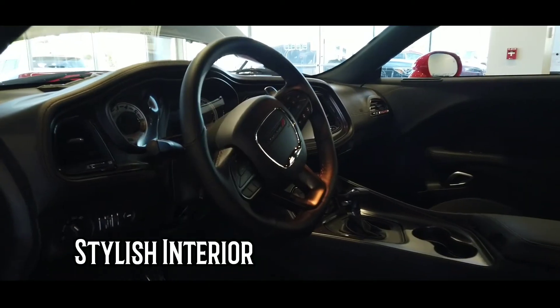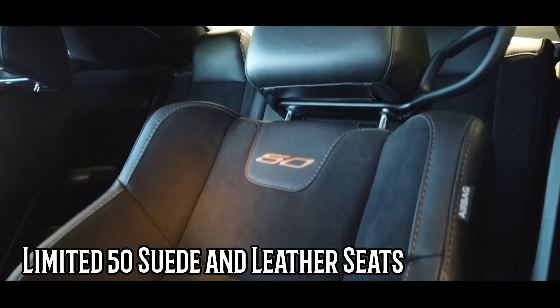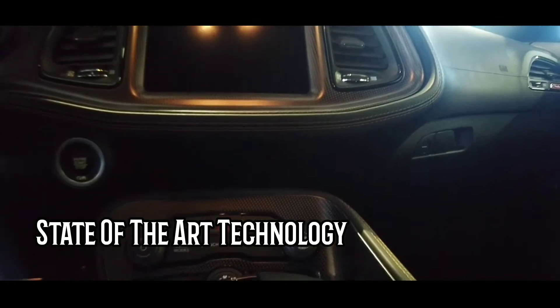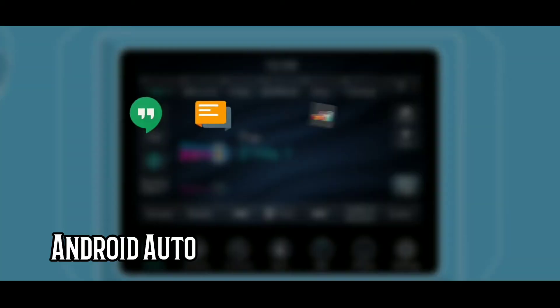Stylish interior featuring Limited 50th Suede and Leather Seats, along with state-of-the-art technology including Apple CarPlay and Android Auto.